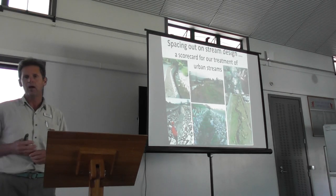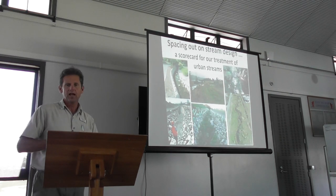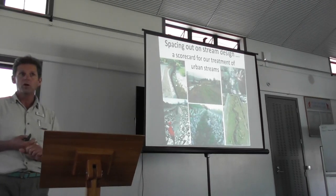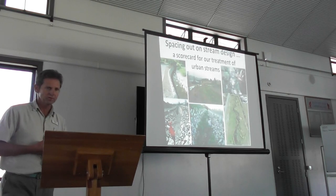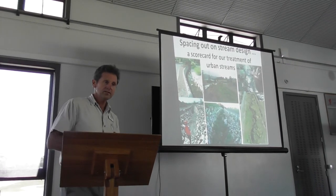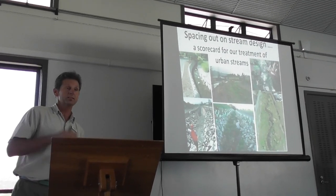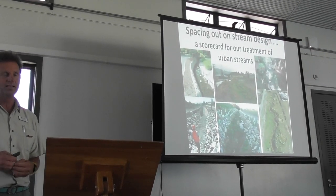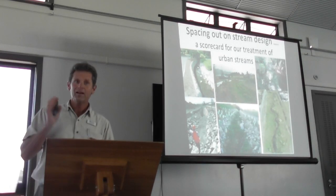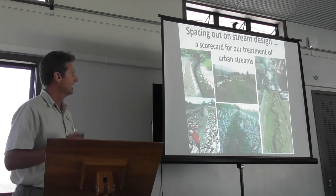Every year our waterways get modified by more impervious surface, more contaminant input from a variety of sources, more rock lining and a whole host of other modifications. Some of these interventions have been really positive. But my thesis today is: are we taking the opportunities that we should be taking, or are we spacing out? Or, turning that around, are we giving them space?